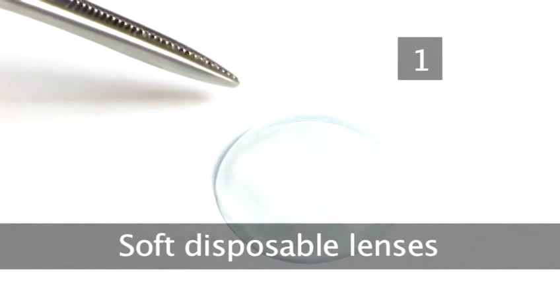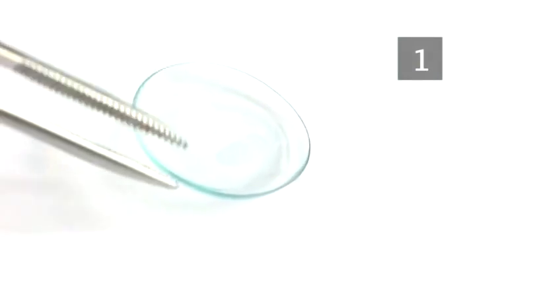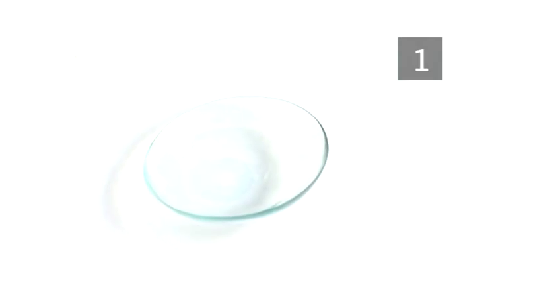Type 1: Soft disposable lenses. The first type of lens are the soft disposable lenses — the most common type in use today. They come in a variety of flavours, if you like. There are reusable ones that are disposed of perhaps every year or so, there are monthly disposable lenses, and there are some lenses that are disposed of every two weeks or every day.